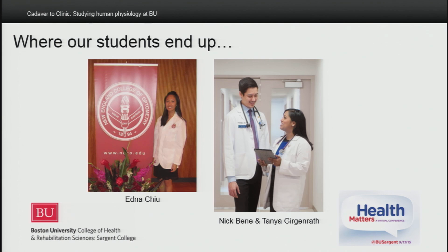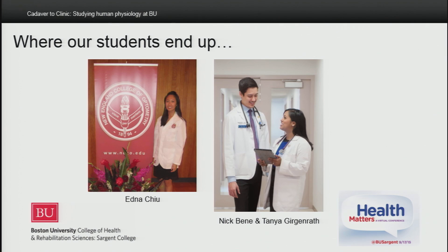So where do our students wind up? Here we see Edna Chu at New England College of Optometry, Nick Binet, and Tanya Gergenroth in their third year of medical school at Tufts University and Boston University, respectively. Our graduates have blossomed in many other health-related careers as well.